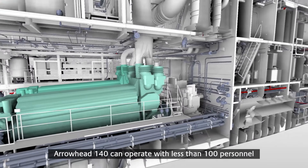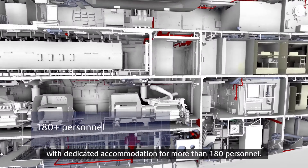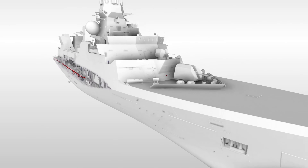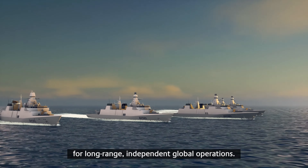Arrowhead 140 can operate with less than 100 personnel, with dedicated accommodation for more than 180 personnel. The platform can carry a significant number of embarked military force. The ship's size allows sufficient fuel for long-range independent global operations.